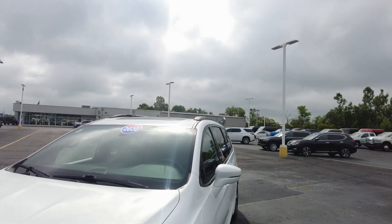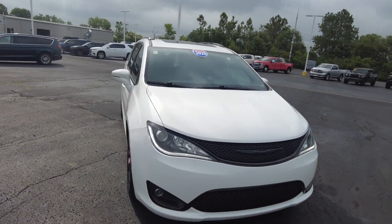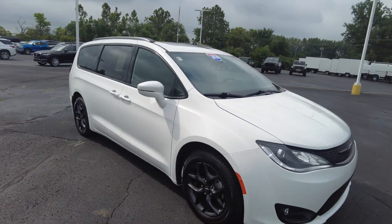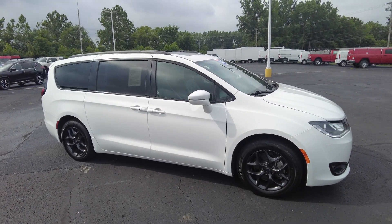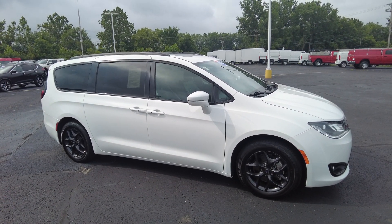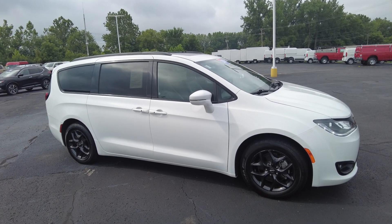Hey everyone, Mike Scherer here at Paul Scherer Used Cars. Today I'm out reviewing this beauty of a minivan — it's a 2020 Chrysler Pacifica. Now this is a Limited, so it's going to be top trim, and it's an S package. The S package is an appearance package that gives you these blacked-out wheels and accenting on the inside as well.